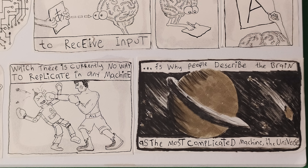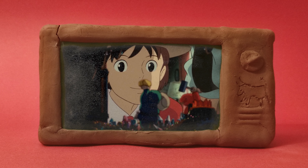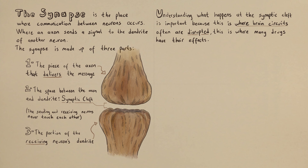Those brain circuits are the structures that allow us to catch a ball, create something unique, or understand everything. Understanding the synapse and the synaptic cleft is so important, because this is where brain circuits are often disrupted. This is also where many drugs have their effects.